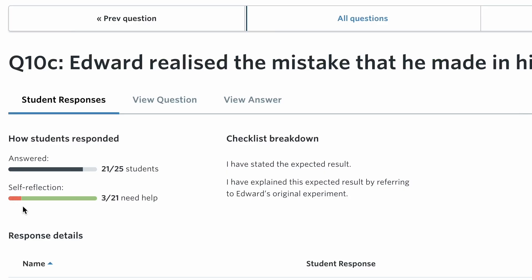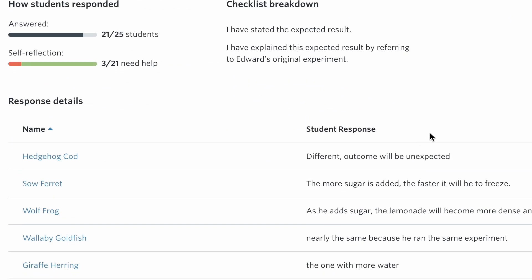High quality questions for students to practise these skills with self-assessment checklists and exemplar answers, just like you love in our senior resources. Designed to build students' knowledge and skills in science right from the start.